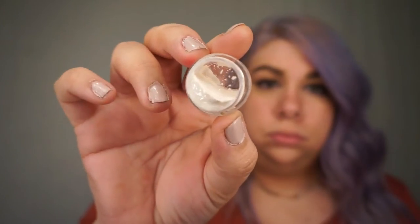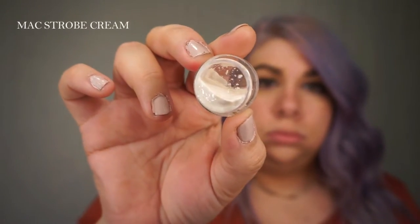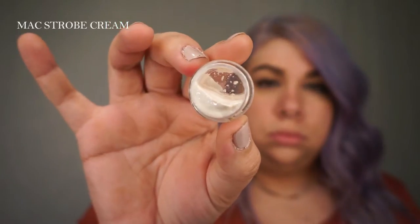If you want to see how I got this look, just keep on watching. Starting off with my base, I'm going to be applying MAC's Strobe Cream. It's a lightweight luminous cream and I'm going to apply it as my base before my foundation.